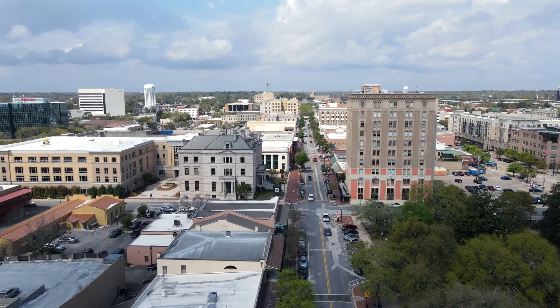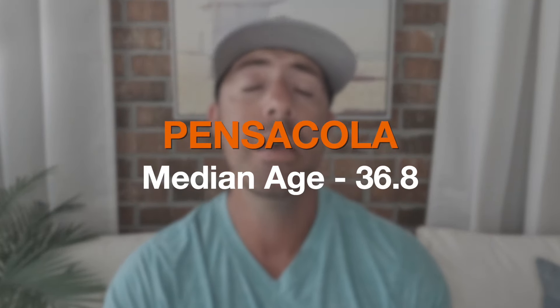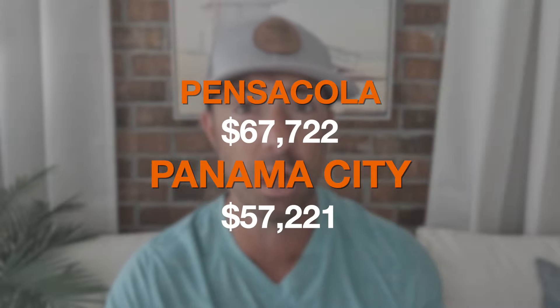To be fair, Pensacola's population looks like it's pretty much leveling off, if not dipping down just a little bit. The majority of people we're seeing relocate into the Panama City area are actually going more into Panama City Beach. It's still good to compare the two mainland cities apples to apples. Another thing people are saying is that Panama City is becoming a lot younger. The median age in Pensacola is 36.8, compared to Panama City at 39.8.